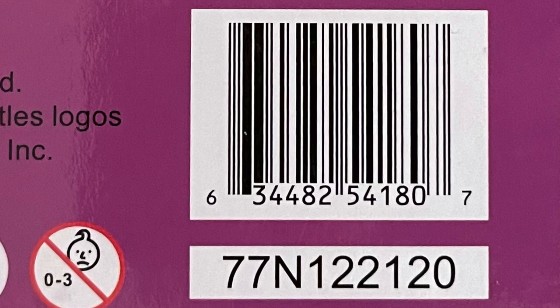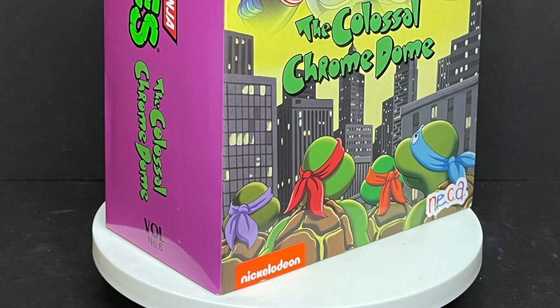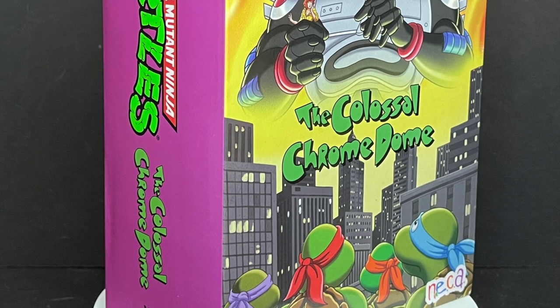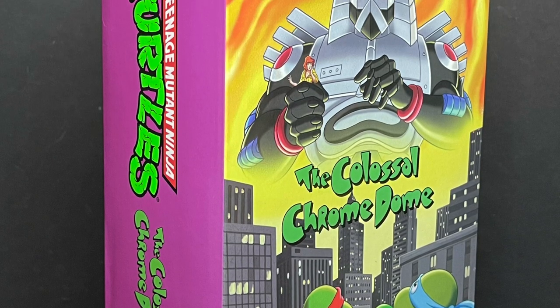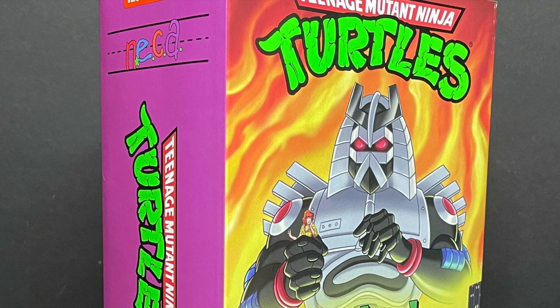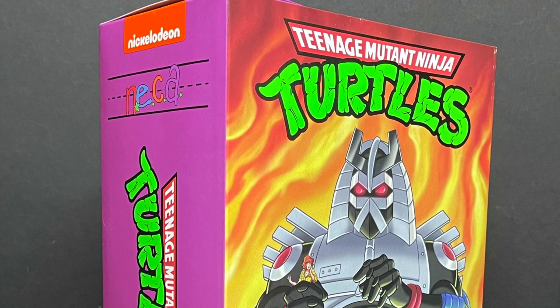These are starting to hit Target store shelves now, so this is going to be fun. Sit back, relax, grab yourself a nice hot colossal cup of coffee. This is a look at the brand new Target exclusive Teenage Mutant Ninja Turtles, the Colossal Chromedome by NECA Toys.